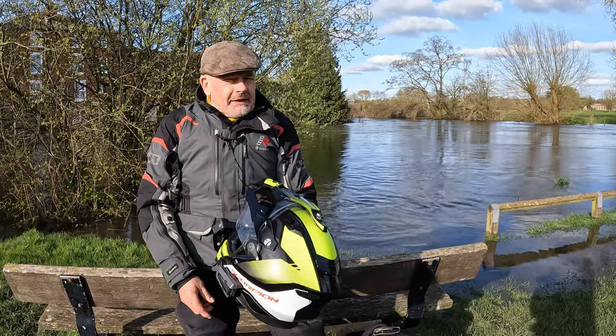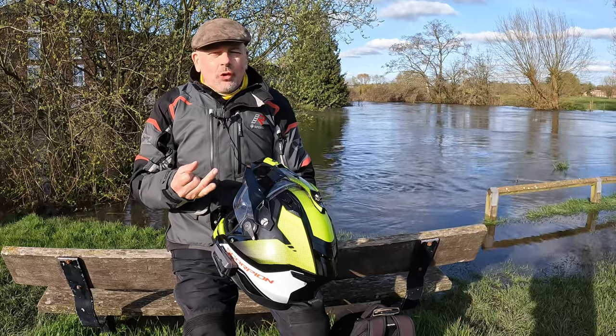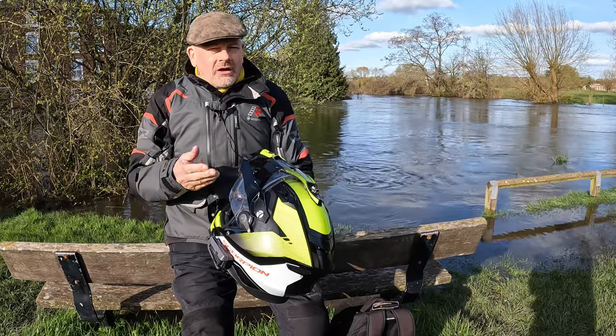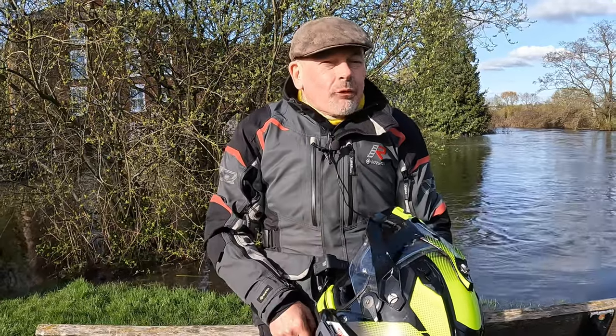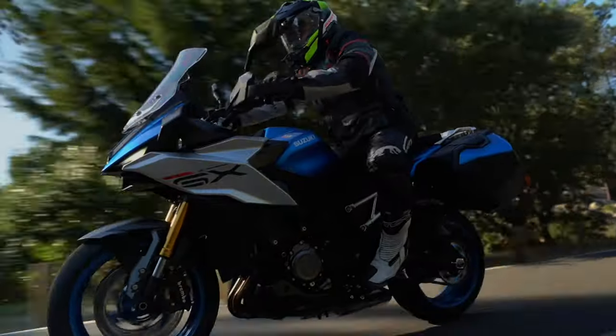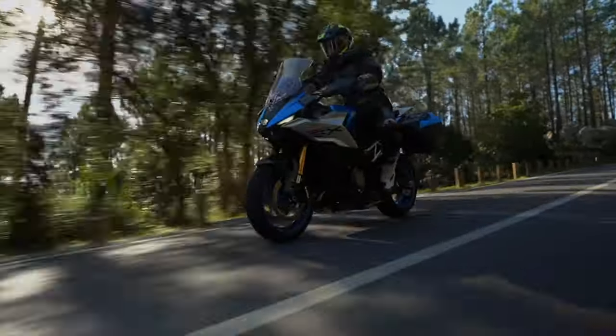I'll let you into a bit of a secret. Until recently, if it wasn't Arai, Shoei, AGV, or Shark, I didn't think any other helmet would be rateable in any way. And that was before I was invited to wear this — Scorpion's ADF 9000.